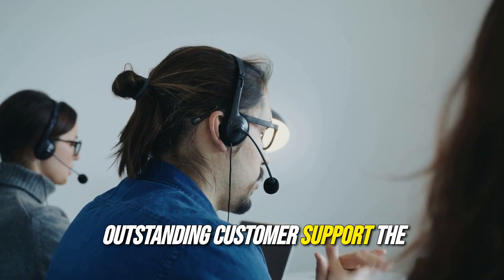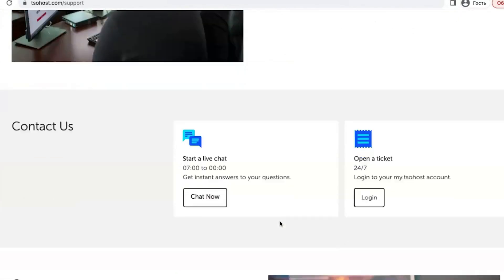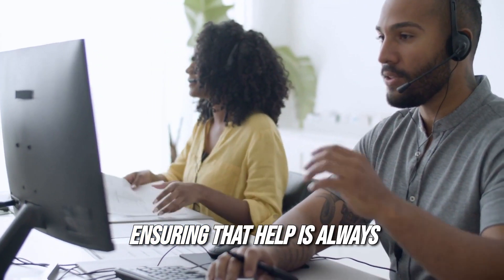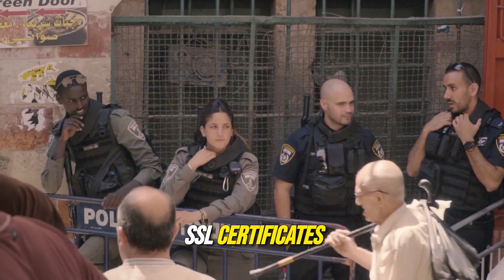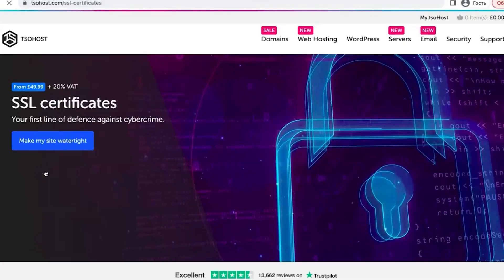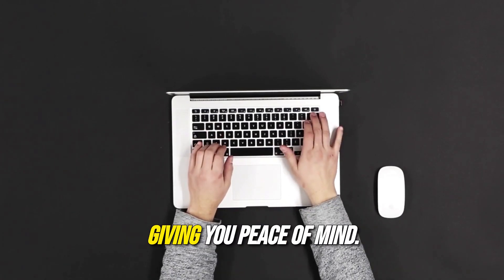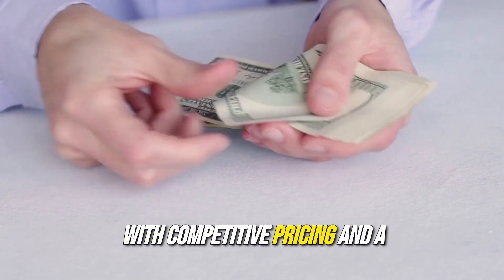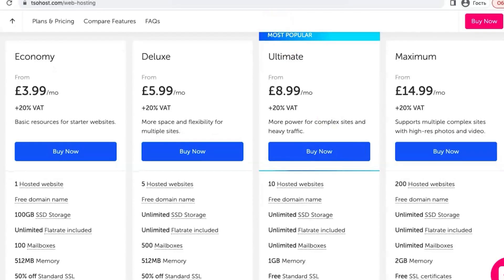Sohost offers outstanding customer support — 24/7 technical support via phone, email, and live chat. Clients can receive assistance with any questions or issues at any time of the day, ensuring that help is always just a click away. Sohost prioritizes security with features like SSL certificates, regular backups, and malware protection tools, ensuring that your website remains safe from potential threats, giving you peace of mind. With competitive pricing and a range of features included in each plan, Sohost offers great value for money — a high-quality hosting service without the hefty price tag.